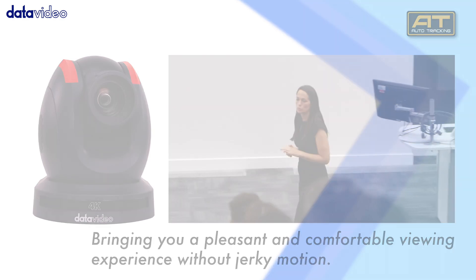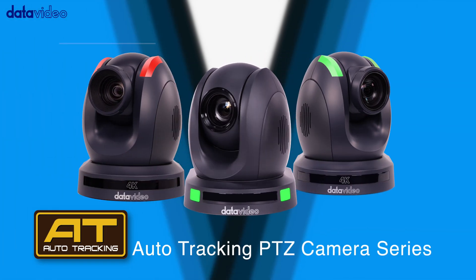Explore DataVideo's extensive 4K auto-tracking PTZ camera range on our official website to elevate your filming experience with precision and ease.